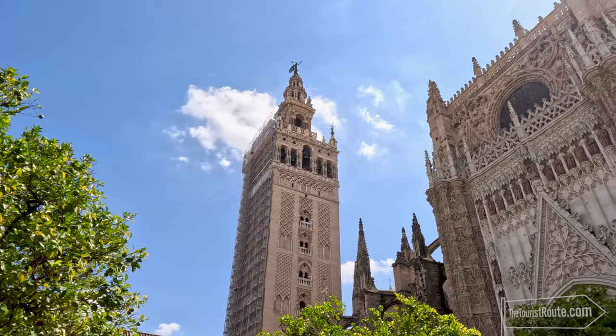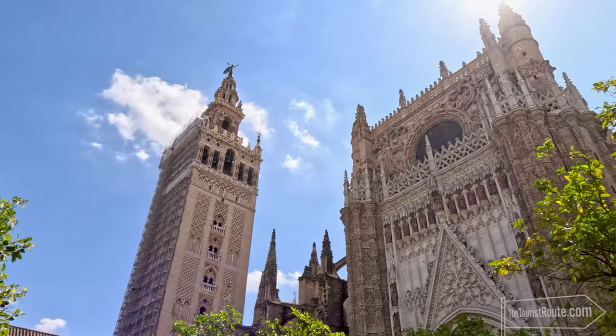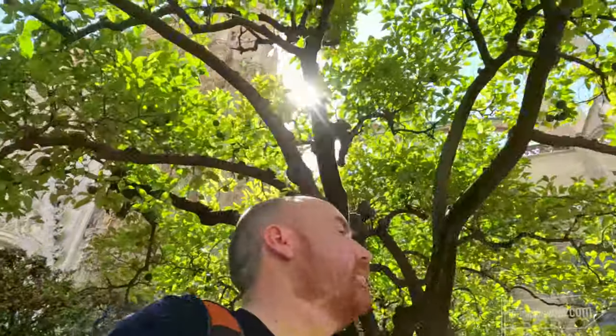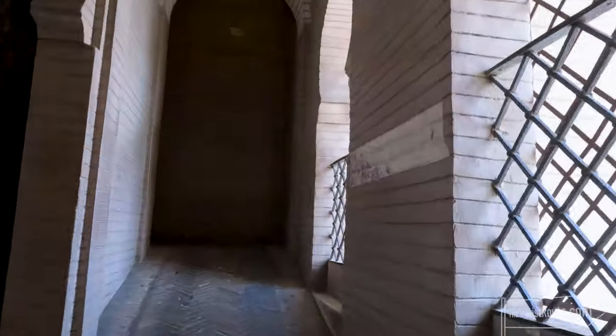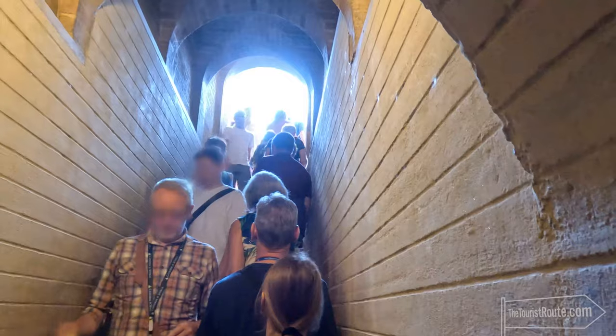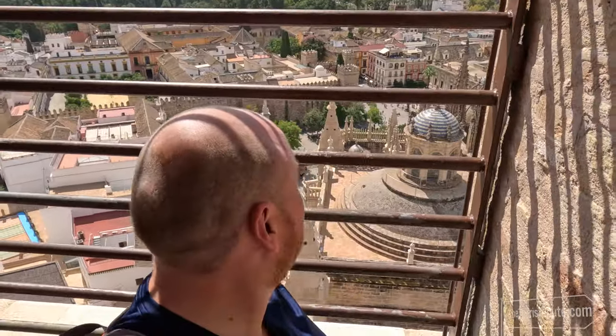The Giralda is the cathedral bell tower, and yes, you can indeed climb up it. The site of the cathedral was originally a Moorish mosque, and the bell tower was the former minaret of the mosque. It's a 104 metre steep climb, but not by staircase — by a large winding ramp, which was to allow the Sultan of the time to ride up to the top on his horse and enjoy the views. The climb is steep and dark in places, and there is a small staircase for the last 10 metres, but you are rewarded with a stunning view of Seville at the top.